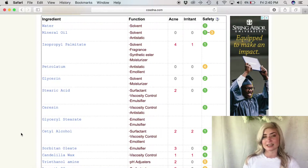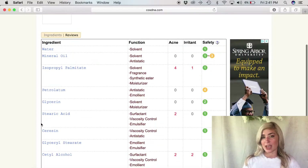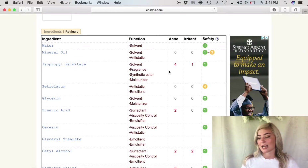So here's how the website works: you have an ingredient list, a function list, and an acne, irritant, and safety list. For acne and irritant, it's a scale from 0 to 5, with 0 being the best. For safety, it goes from 1 to 9, with 1 being the best. Right off the bat, the ingredient isopropyl palmitate ranks at a 4 on the acne list out of 5 — meaning it's a serious problem that actually causes breakouts. I think it's very deceitful for products to say they won't cause breakouts when there's an ingredient that does exactly that.